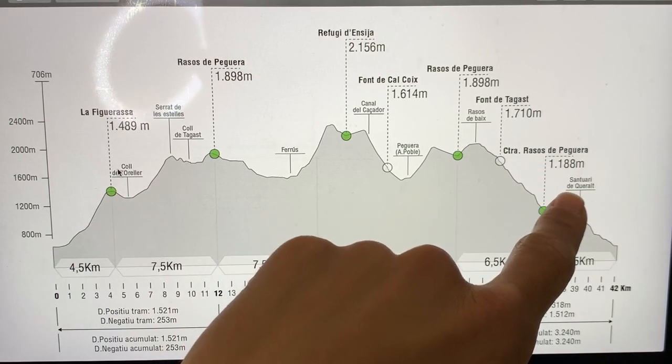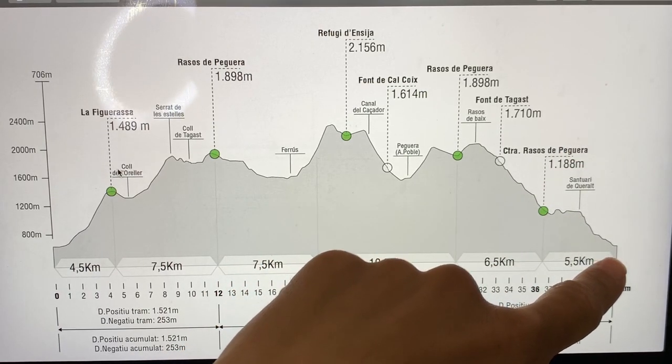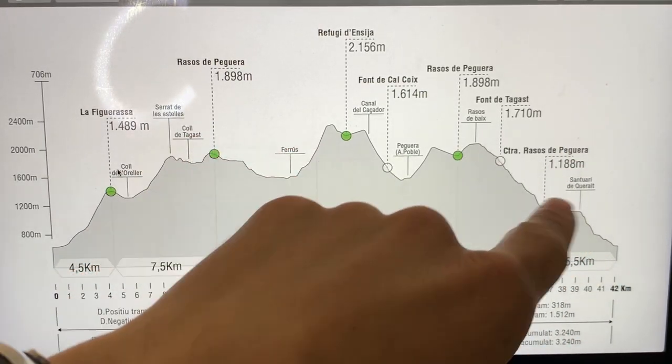Lo que sé es que en este avituallamiento habrá que tomar un gel para poder afrontar esta bajada. Y ahí en la carretera de Rasos de Peguera, barrita o gel para poder afrontar la última bajada, porque esta es una bajada rompepiernas. Más o menos esta es la estrategia que tengo pensada.